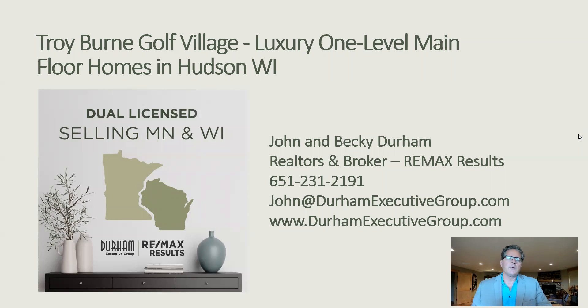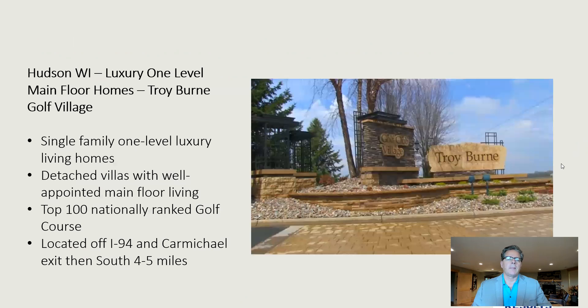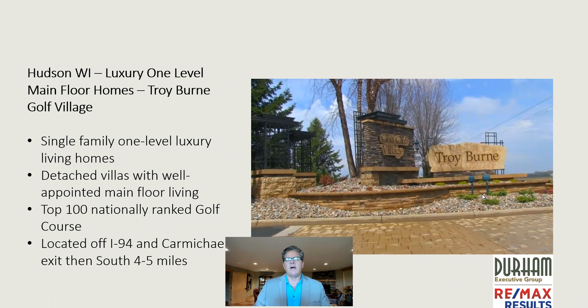Hey, I'm John Durham, Realtor and Broker with the Durham Executive Group and RE/MAX Results. Today I want to talk to you about the Troyburn Golf Village neighborhood — specifically, we're going to talk about all the one-level main floor living options, whether single family or detached villas. I work with my wife Becky, who's also a licensed realtor, and together we have about 40 years of real estate experience. We live and work right in Troyburn Golf Village, making us your Troyburn Golf Village real estate experts.